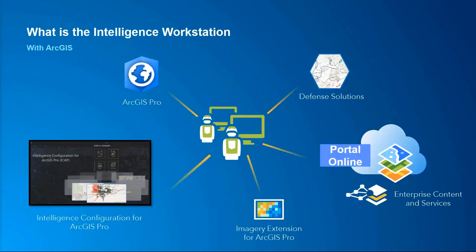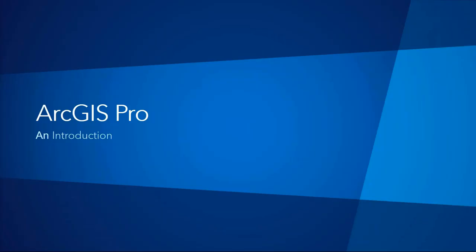The intelligence workstation with ArcGIS is a combination of applications and tools leveraging the ArcGIS platform. It is scalable to your organization, mission, and intelligence requirements. It leverages enterprise data and services and is built on the foundation of ArcGIS Pro as the modern desktop application. With specialized intelligence configuration for ArcGIS Pro, it's built for analysts. It is enhanced by defense solutions, apps, and tools, and integrates imagery tools and geospatial capabilities. To take a deeper look at ArcGIS Pro, I'm going to turn it over to Matt.